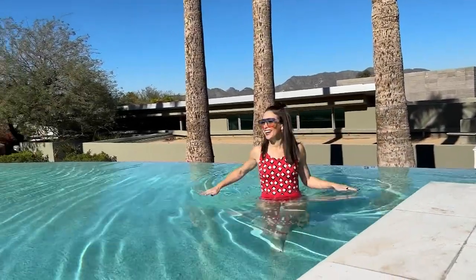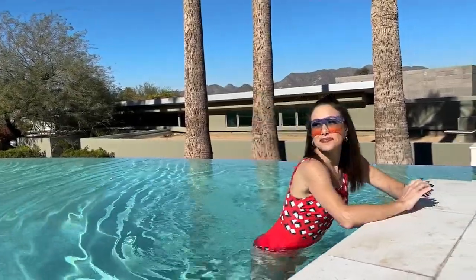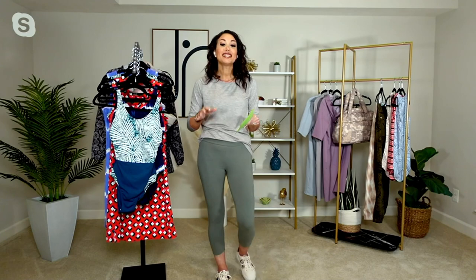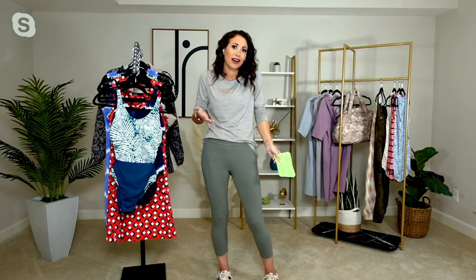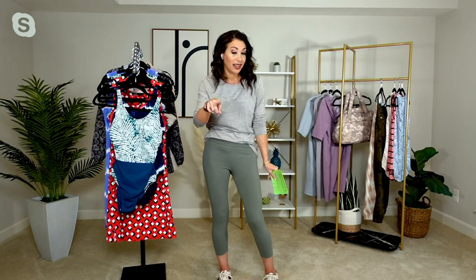It's item number A590012, called the Zuta color block one piece swimsuit with power mesh. It's gorgeous — a really fun swimsuit to wear, and it just feels flattering. You just feel good in it, and that to me is the hallmark of a great swimsuit. As a mom of two boys, I'm not really looking to run around in a bikini, but we love a one piece and they're super trend-forward right now.